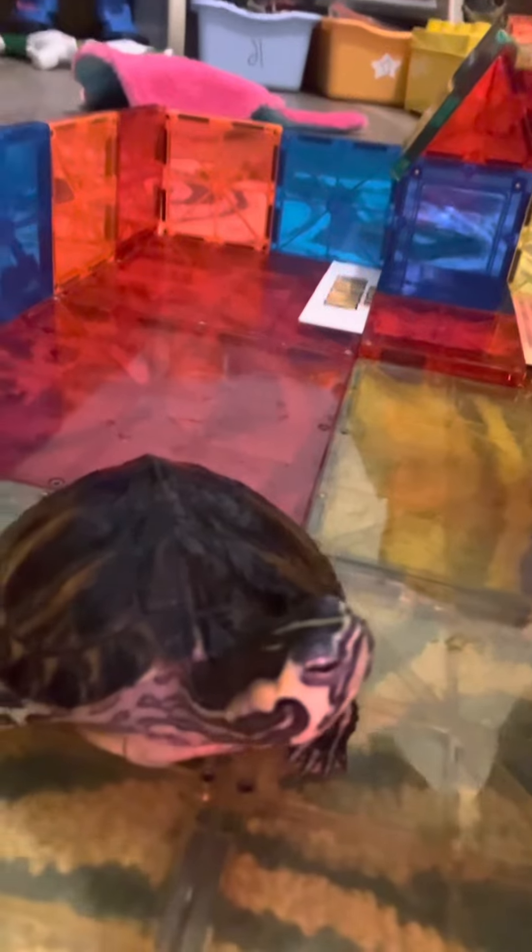They're good turtles to keep as pets if you ever want one. I made this little cave thing. She wants to say hi — never mind. Say hi, Shelley! Say hi! Use your manners, Shelley. I don't think Shelley has manners, guys.